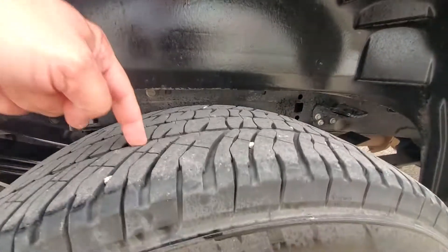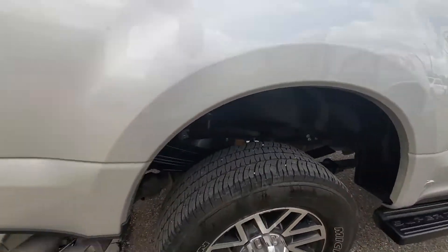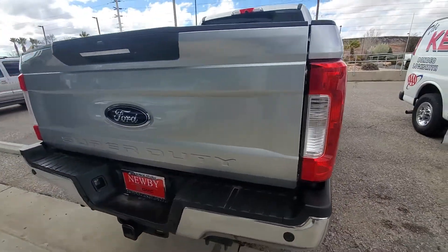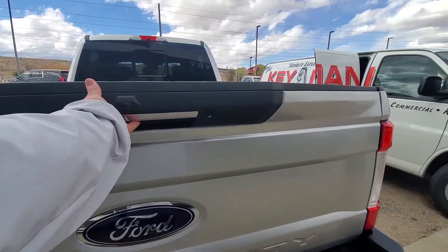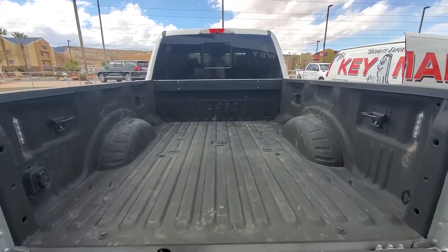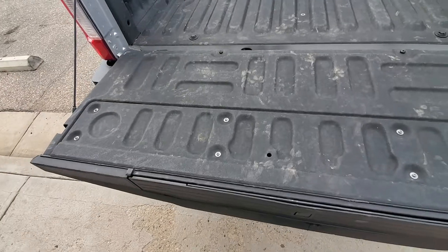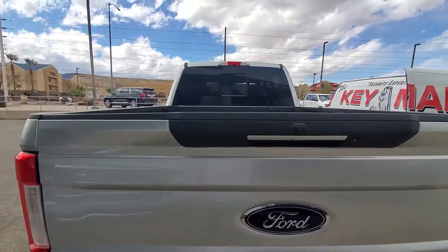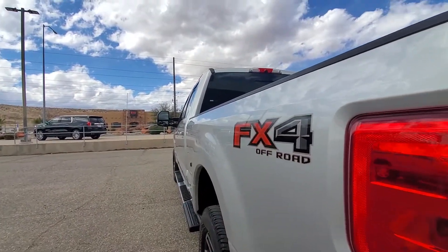Going to the back. Looks like it has all the puck system. Rear parking camera. Looking down the driver's side, can't see any door dings.